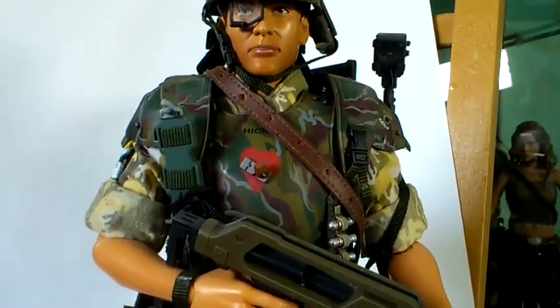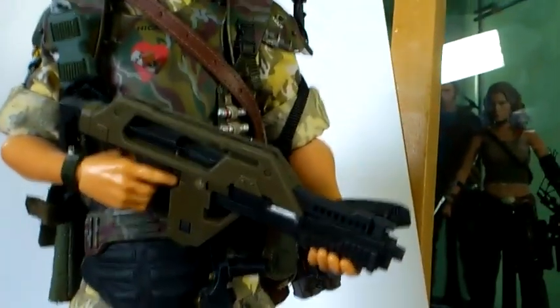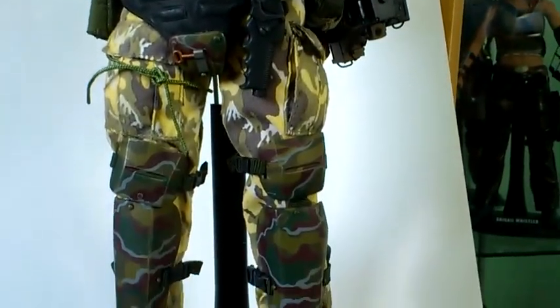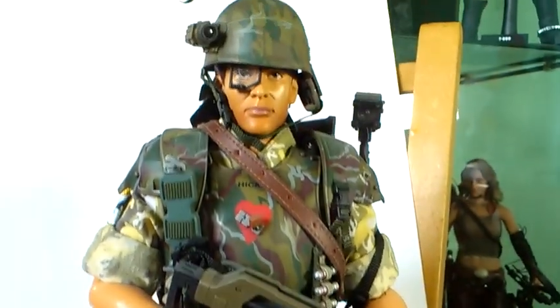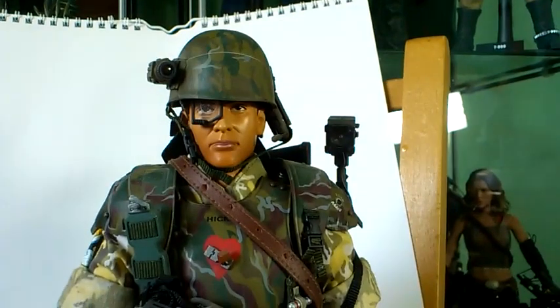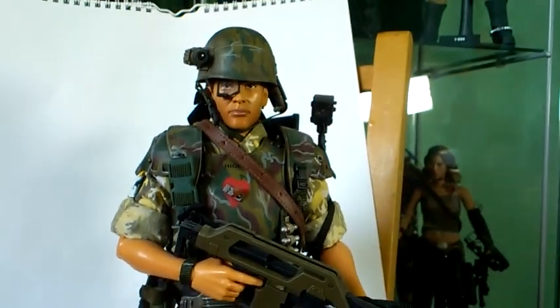As I said in my previous videos, if Hot Toys do bring these out again I would say this would be another one they will release — hopefully with a better face sculpt for Michael Biehn. I possibly might sell these, as I said in the Hudson video. If they do bring these out again, then there's a highly good chance that I will actually sell these. But for now I'm happy to keep them.